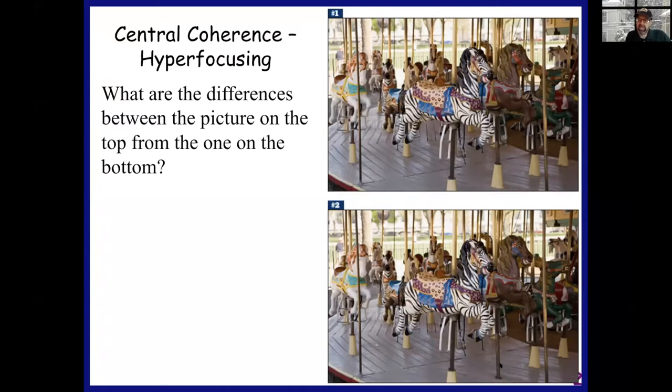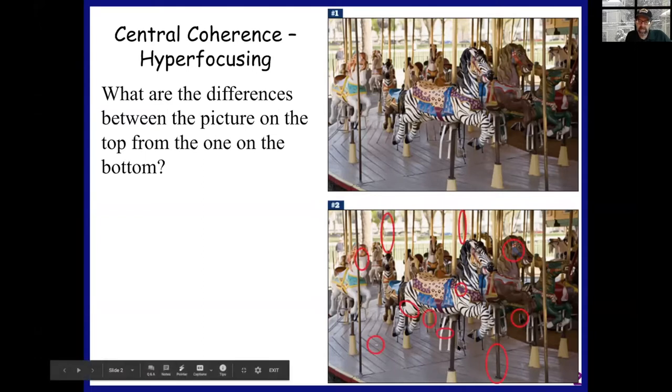Some of you might notice that the strap on the horse that's next to the zebra is blue on the bottom and red on the top. You also might notice that if you look at the floor, somebody left a quarter or something on the floor on the bottom, but not on the top. There's about a dozen differences in total.